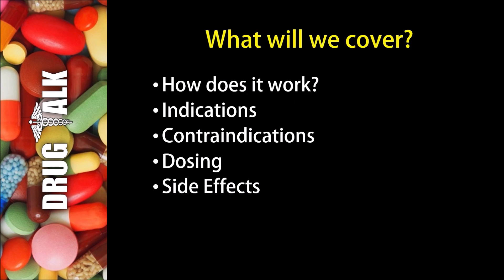So first, what will we cover in this presentation? We'll start by talking about how Tamsulosin works. We'll then discuss indications or reasons we would prescribe this medication to a patient, followed by contraindications or reasons we would not be able to prescribe Tamsulosin. We'll then discuss examples of dosing, and then stick around to the end where we'll talk about side effects with percentages.